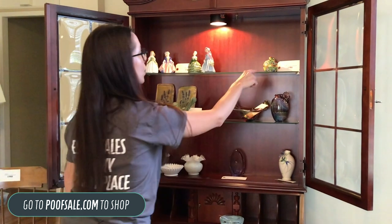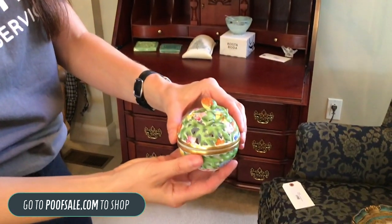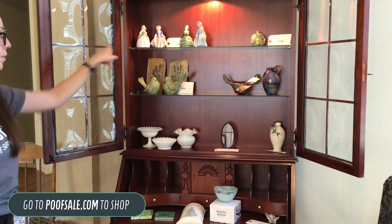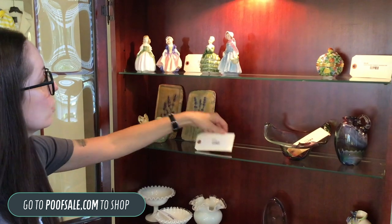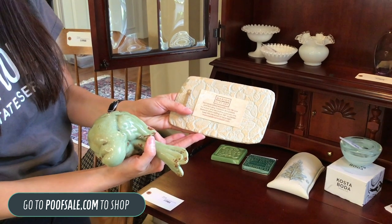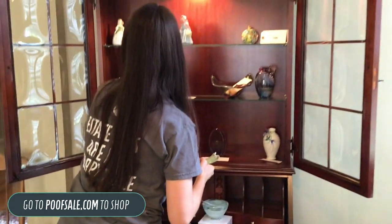Some highlights in here: we have this really pretty Herend porcelain strawberry openwork ball — so delicate and pretty, marked on the bottom. We've got some Dalton figurines. These two pieces back here are our 'feeling chirpy' lot — one of these alone is $48, and this whole lot is $48, so it's an amazing deal. This is by local artist Marion Paulman, who does clay art and has everything available online. Very, very nice pieces.